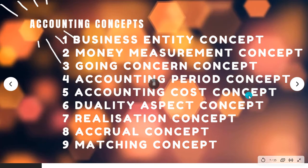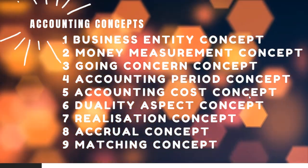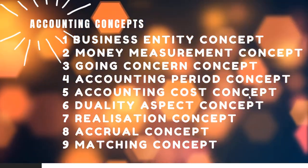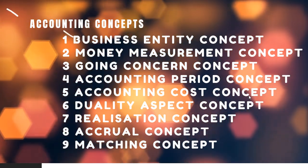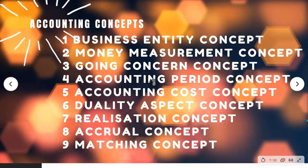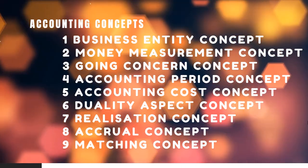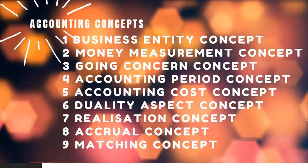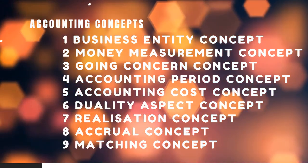Cost concept: assets are recorded at cost, not market value. For example, land is recorded at cost even if its market value changes. We do not adjust to market value. Depreciation is applied based on cost, not market value.